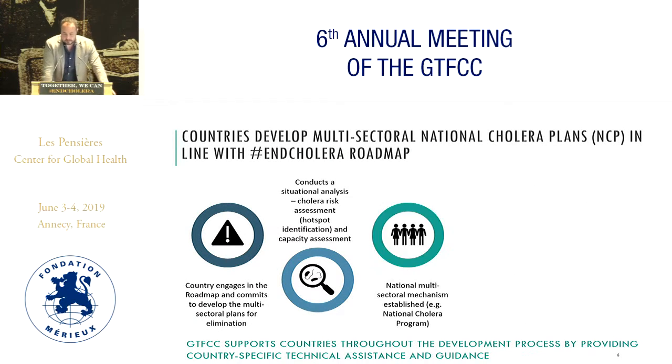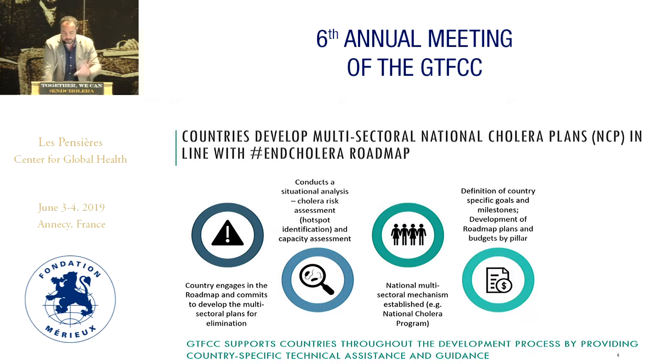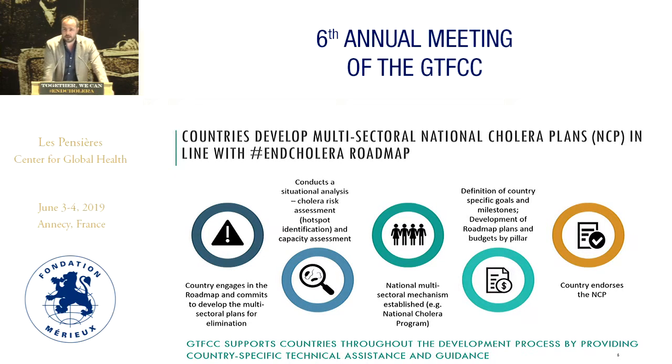The process operates at country level — the country develops these plans, which is the most important aspect. It originates with having political will, acknowledging that cholera is a problem and wanting to eliminate it. Then comes the situational analysis to see where the hotspots are and where multisectoral interventions should be placed. Once countries do the situational analysis, it is about planning those interventions, defining goals and milestones, until the country has a national cholera elimination plan that is endorsed and validated.